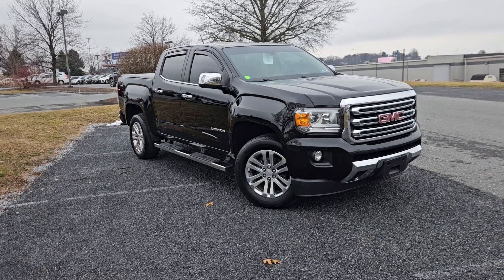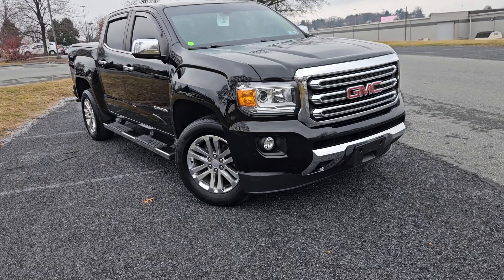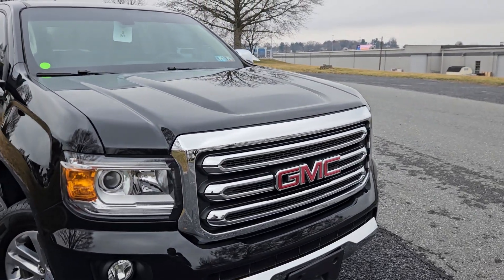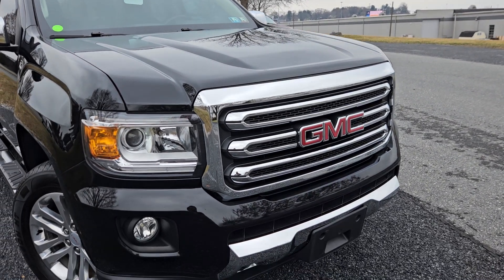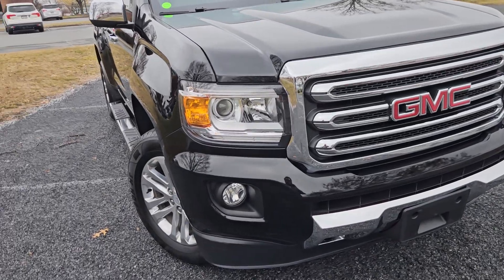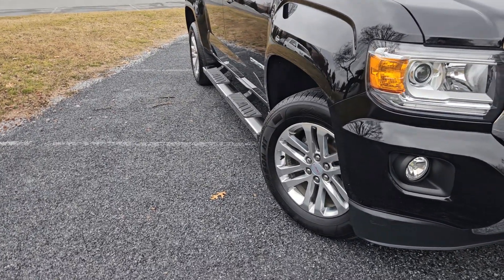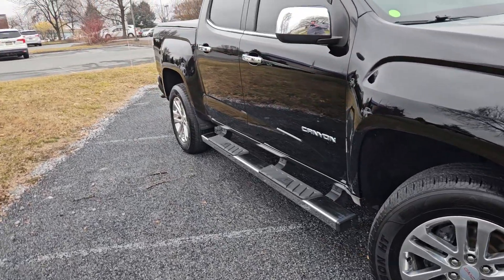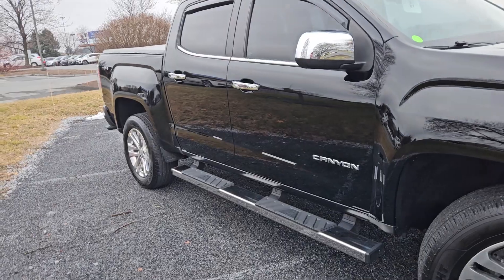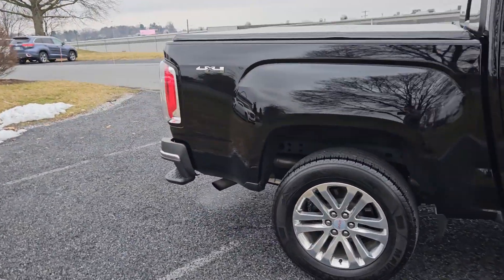This is a 2018 with 65,000 miles on it — it's the Onyx Black SLT. That means you're getting the chrome trim on the grille and grille surround, the chrome lower bumper portion. You're going to have projector beam housings, LED lights, fog lights, alloy wheels, and chrome accenting on the door handles and mirror caps. This one also has the assist steps on it — beautiful truck.